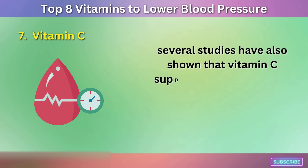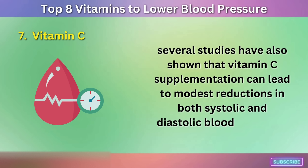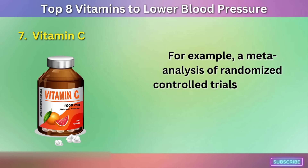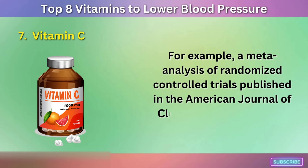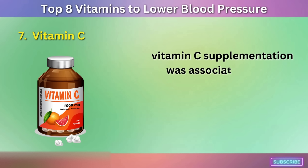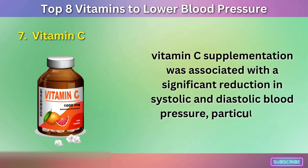Several studies have shown that vitamin C supplementation can lead to modest reductions in both systolic and diastolic blood pressure. For example, a meta-analysis of randomized controlled trials published in the American Journal of Clinical Nutrition in 2012 found that vitamin C supplementation was associated with a significant reduction in systolic and diastolic blood pressure.